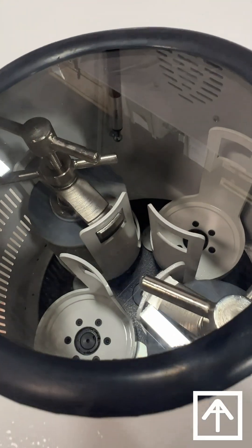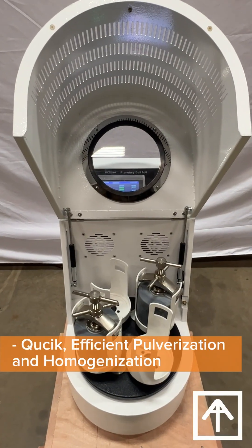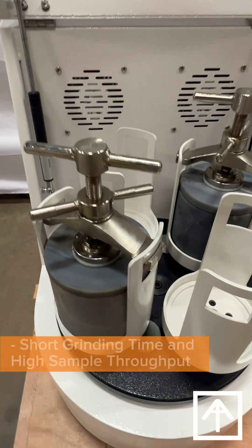Across International planetary ball mills are fully programmable to achieve unidirectional or bidirectional grinding with time, stop, and start sequences, so you can set it and forget it.